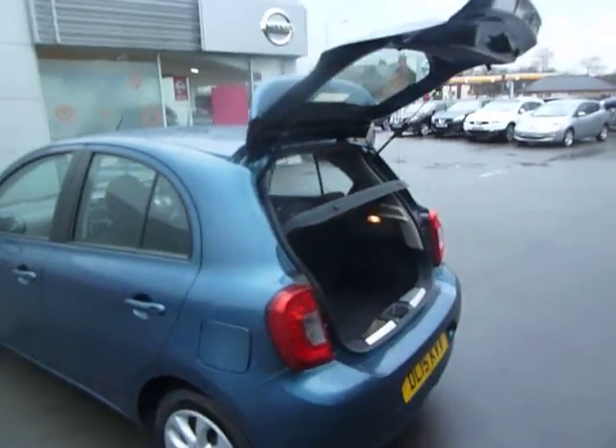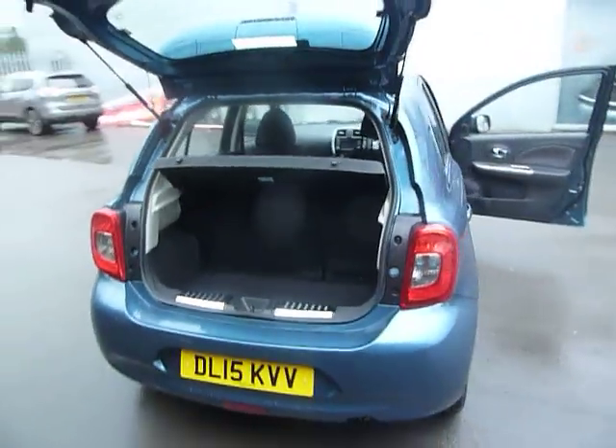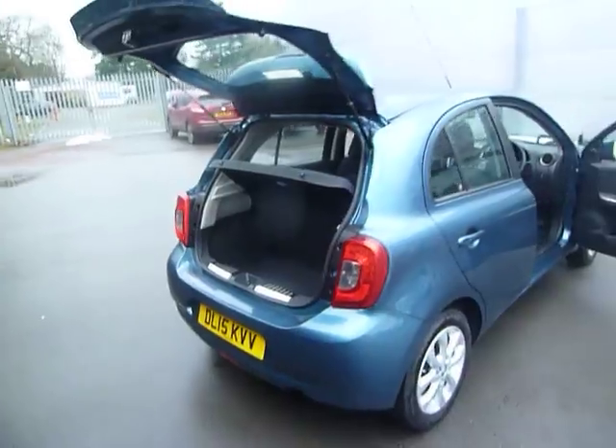We'll just carry on around now and show you the boot — as you can see, plenty of space in there. Here's the 1.2 litre engine, and it's got one of the best turning circles in the market.